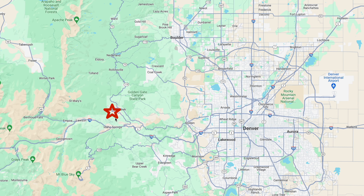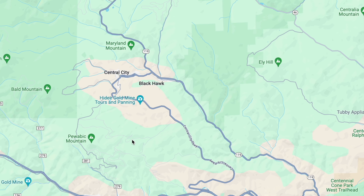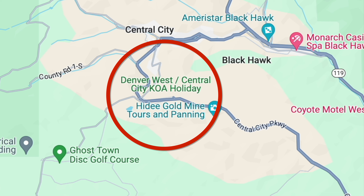The campground is located about 37 miles west of the city of Denver, Colorado. The area is beautiful, but if you're looking for a location that's a convenient base for exploring the city, it's a bit of a drive, especially during times of busy traffic.